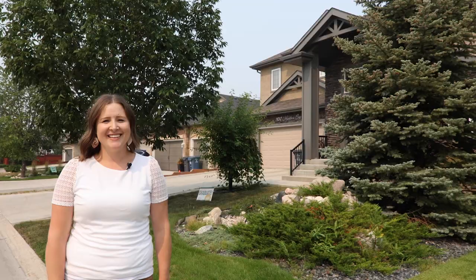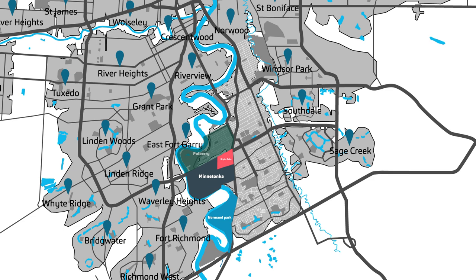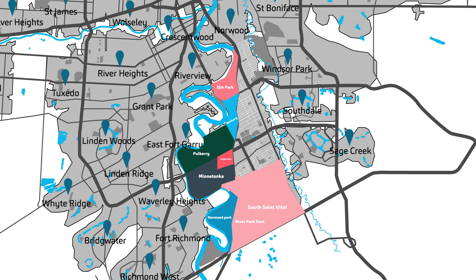St. Vital is one of the larger neighborhoods here in Winnipeg, but it really has to give credit to those smaller neighborhoods like Norman Park, Minnetonka, Bright Oak, Pullberry, Norbury, Elm Park, River Park South, South St. Vital, River Point, Meadowwood, South Glen, and Dakota Crossing — and many more that make it up as a whole.